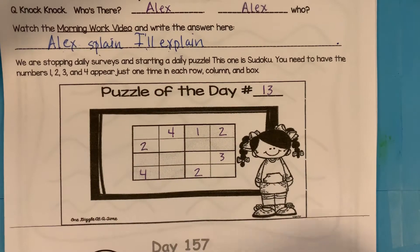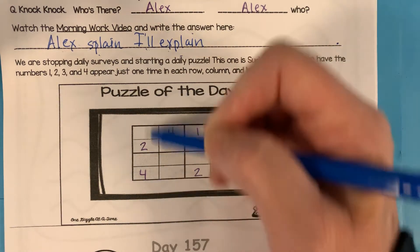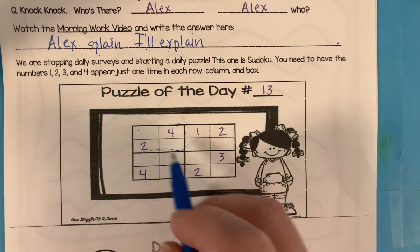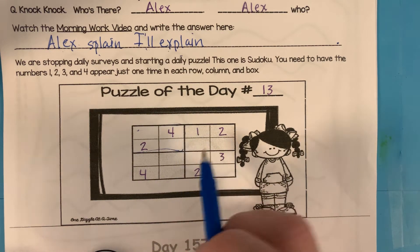Here's our puzzle of the day. Remember the rule: every row — rows go side to side. Every column — columns go up and down. And every rectangle box can only have the numbers one, two, three, and four one time each.